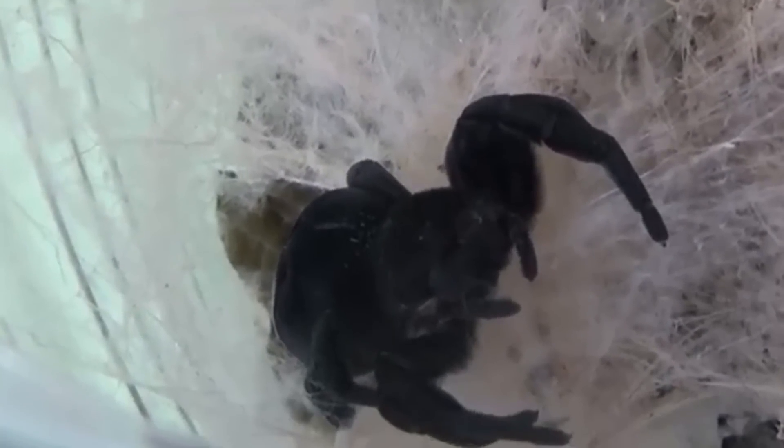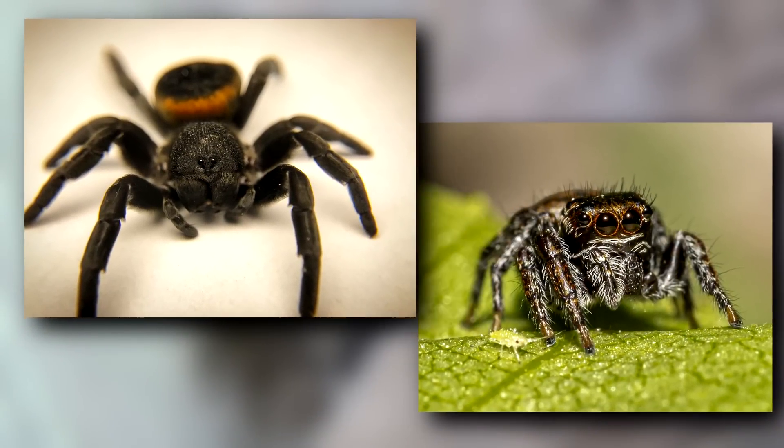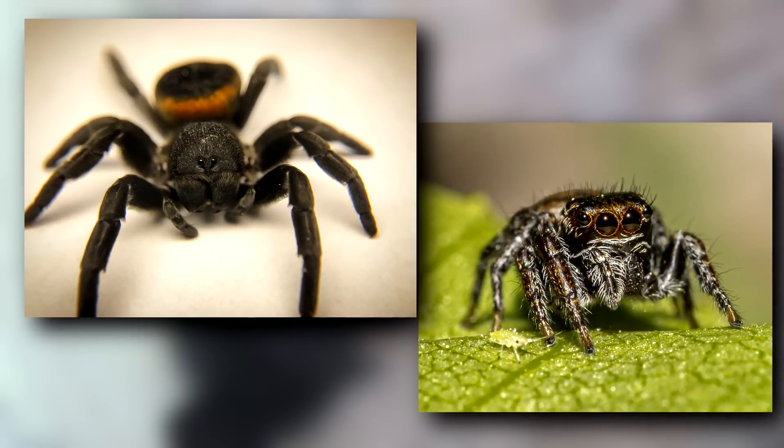These arachnids are known as velvet spiders because their bodies are covered in hair-like structures that give them a velvety appearance. They have eight eyes, which may cause someone to mistake them for a jumping spider, though these groups aren't closely related.